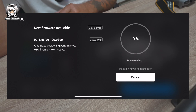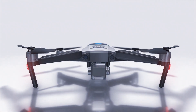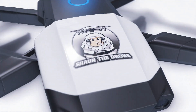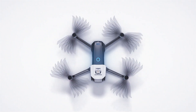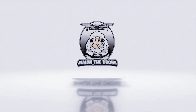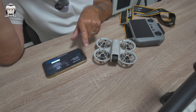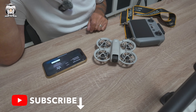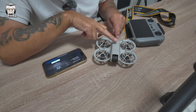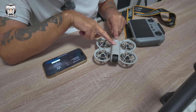I'm going to speed up the process and come back in a moment. It's finished loading up now. It's saying the update is on the machine and to make sure you've got 20% remaining on your battery, which I have. The drone has already turned itself off, so I'm going to turn it back on.